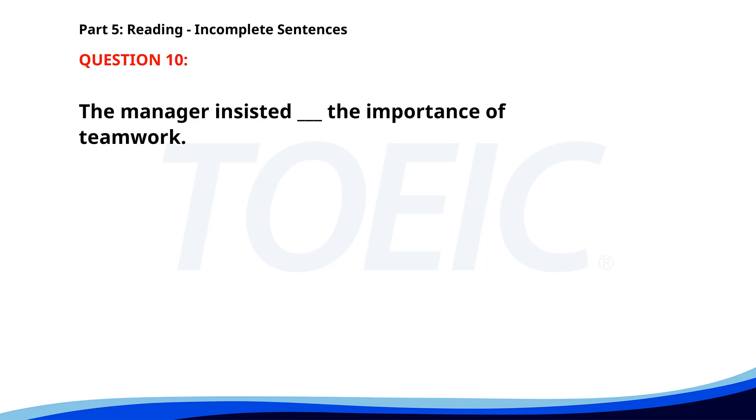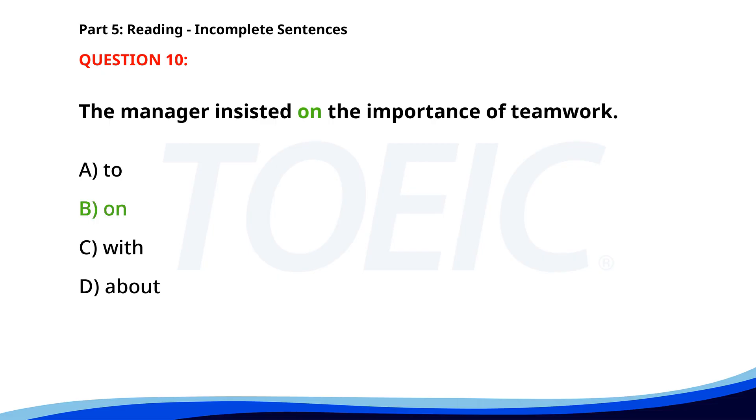Number ten. The manager insisted on the importance of teamwork. A. To. B. On. C. With. D. About. The correct answer is B: On.